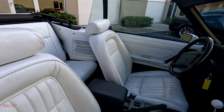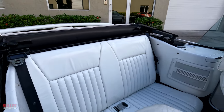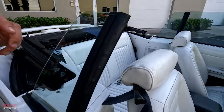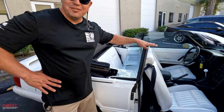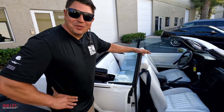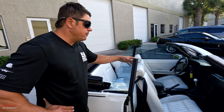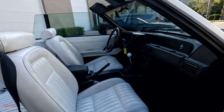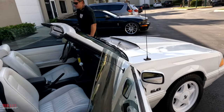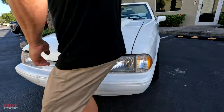Original seats. Rear seats are in great shape. The window regulators are working except for one — that's why you see the glass up. I feel like every single convertible I've gotten, it's regulator world over here, but I've got a regulator coming for this one and we're going to get it repaired before it ships out. Five speed transmission, factory radio, and cold air. The headlights are still original — they haven't been replaced. You can see those little nipples on there — that's how you can tell.